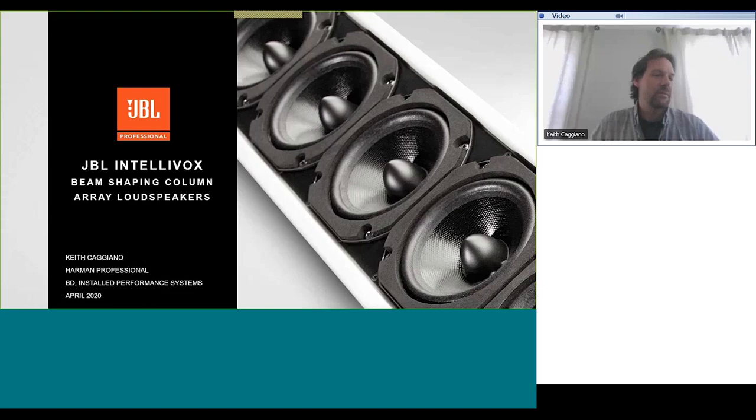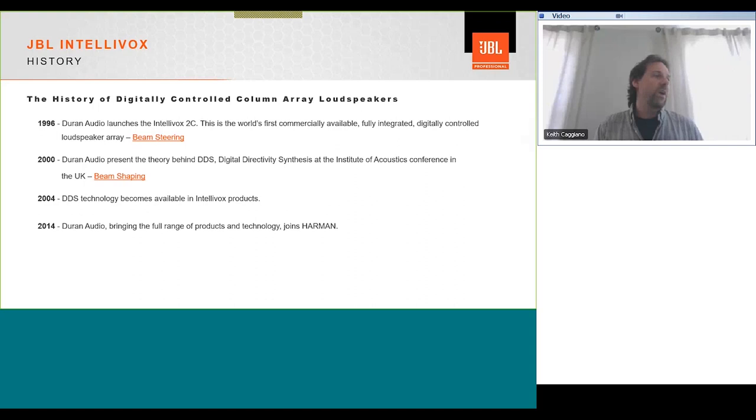A little history to begin. Durant Audio is the company that initially released the Intellivox line. All the way back in 1996 they came out with the first commercially available Intellivox product, which was the Intellivox 2C. This used technology we commonly hear of today as beam steering. They continued to make technological advancements throughout the years. In 2000 they came up with the concept of DDS — digital directivity synthesis — and in 2004 this was introduced into the product line, which we refer to today as beam shaping. In 2014, Durant was brought into the Harman family.